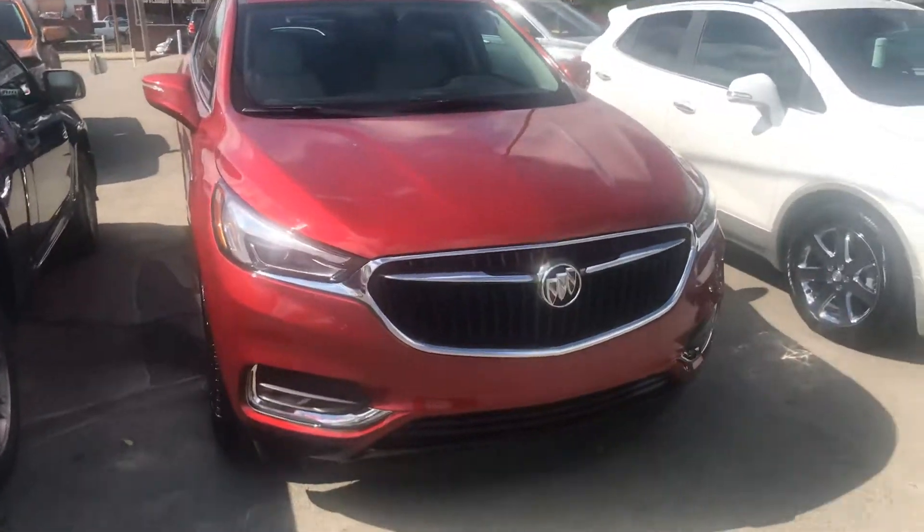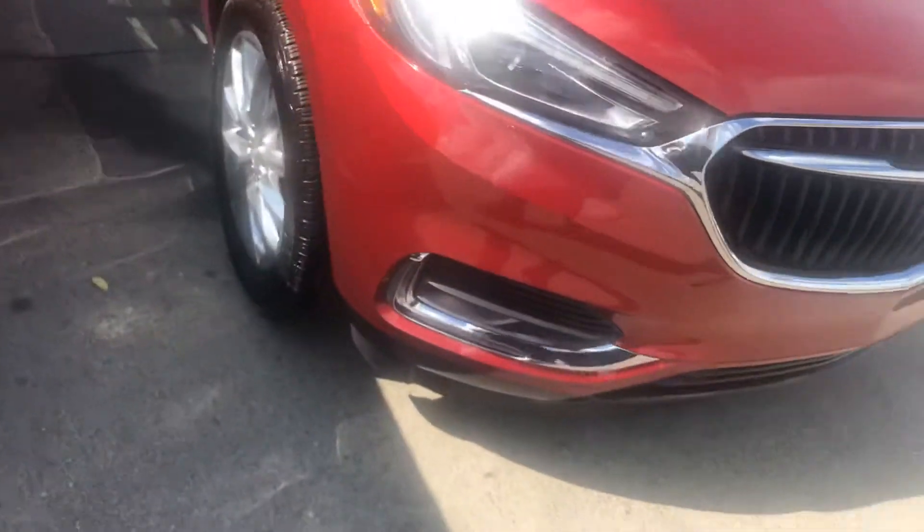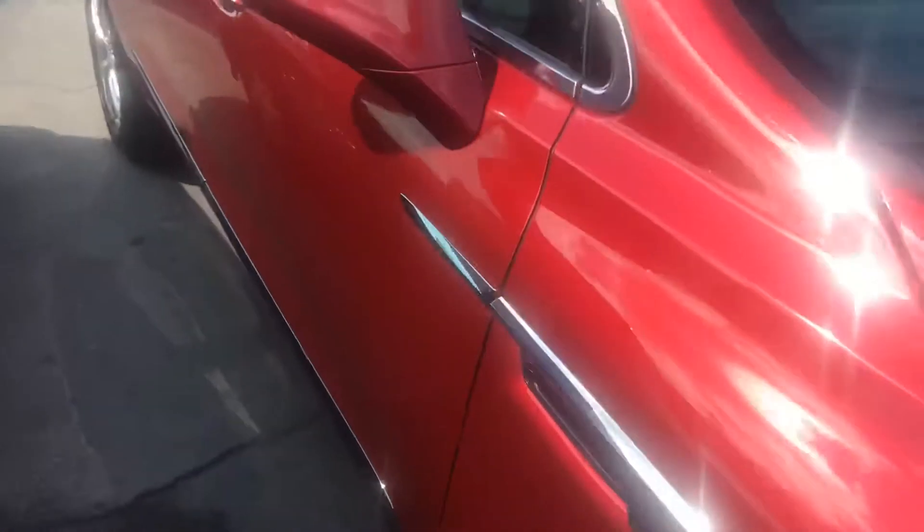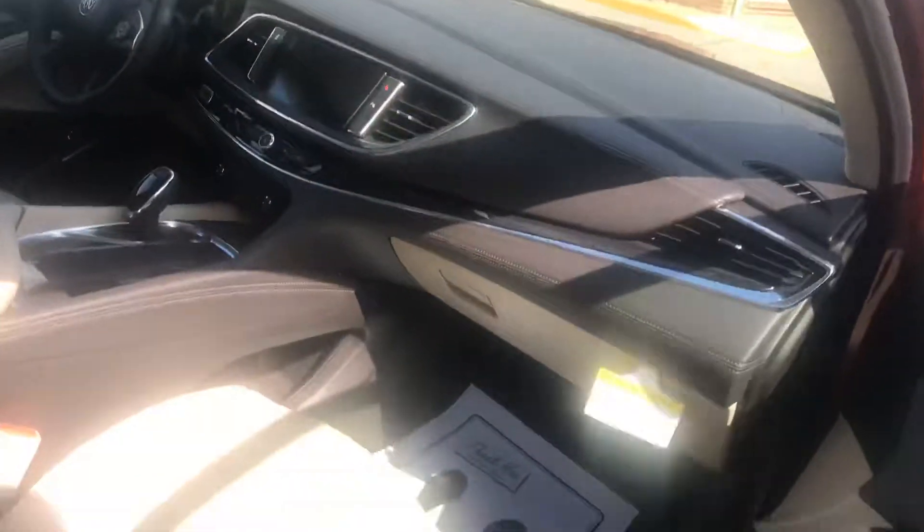This is a 2019 Buick Encore. You got nice big wheels, very luxurious interiors. This is red with the beige, power seat on both sides.